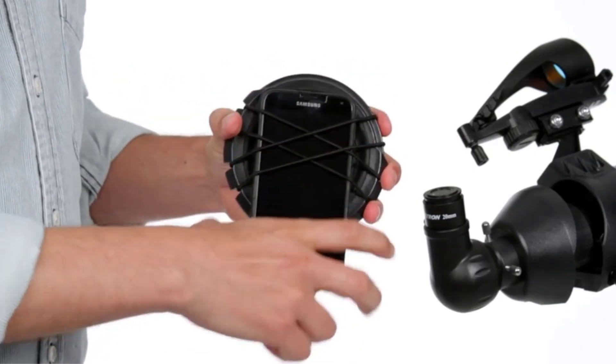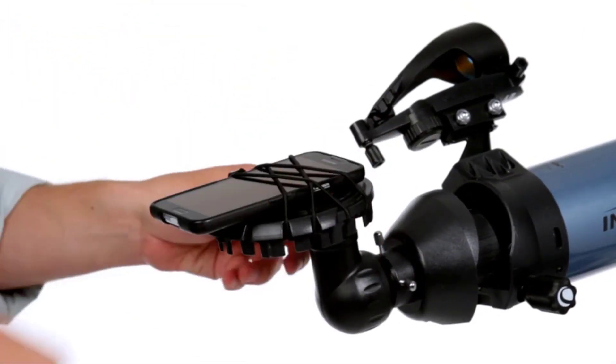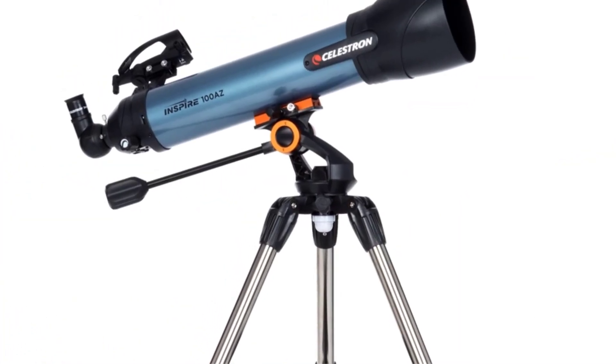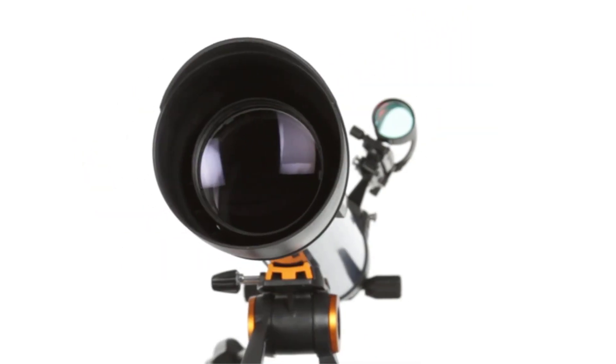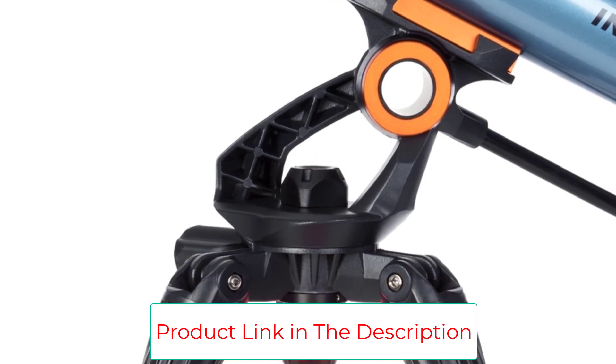The CG4 German equatorial mount is one of the most durable and versatile mounts on the market. The adjustable stainless steel tripod has 1.75-inch thick legs, an accessory tray, and a bubble level for improved accuracy, ball bearings for smooth movement, and a central brace for additional rigidity. The mount is flexible enough to work with different telescope models.